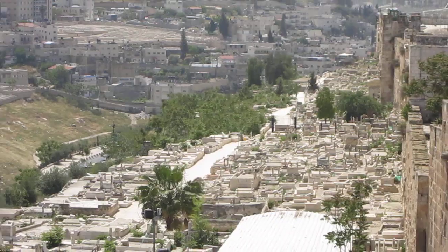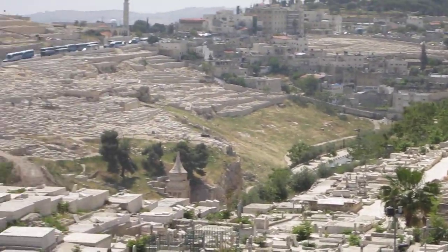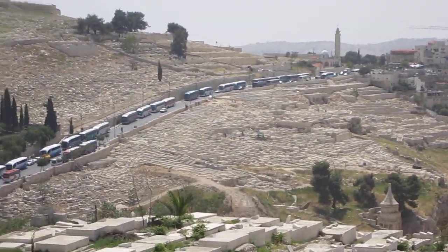Then in here we've got the Kidron Valley — all the buses there, all the tourists.